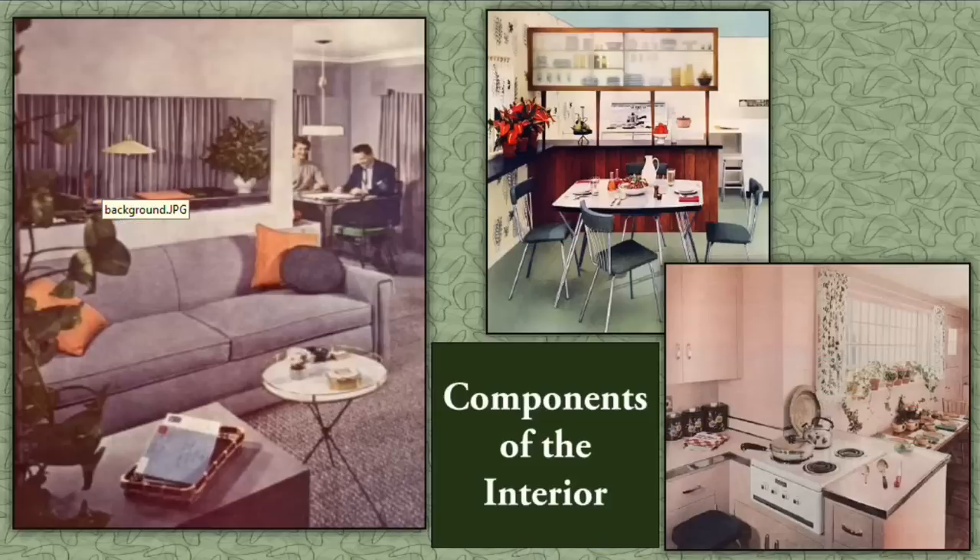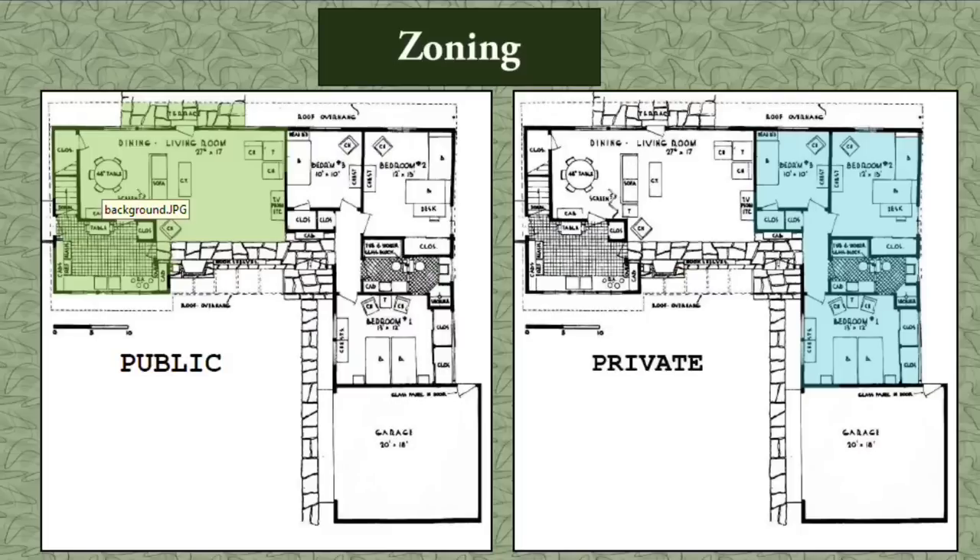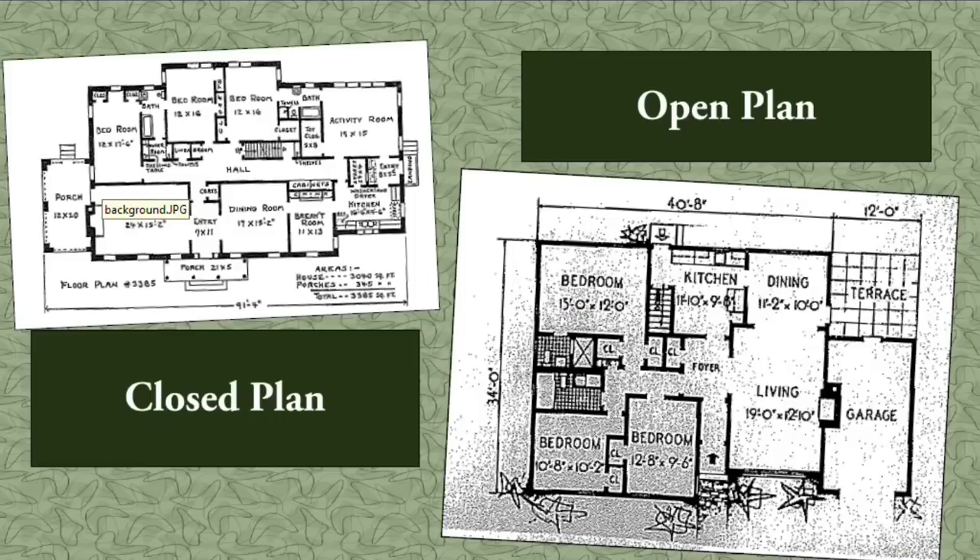Now let's get into the meat of things — what does the interior actually look like? Regardless of exterior style or form, ranch house interiors exhibit a remarkable number of similarities in spatial configuration. The most crucial and widespread commonality was a zoned living space. All 467 sampled floor plans exhibited some form of spatial zoning, grouping rooms based on function — whether public or private. Public spaces centered around work, entertaining, or dining, while private spaces were bedrooms and bathrooms.